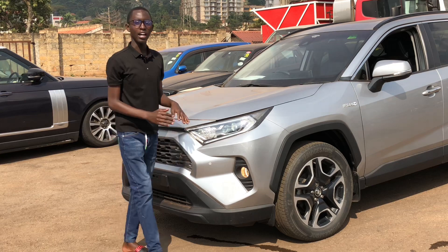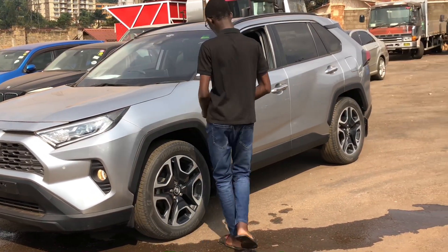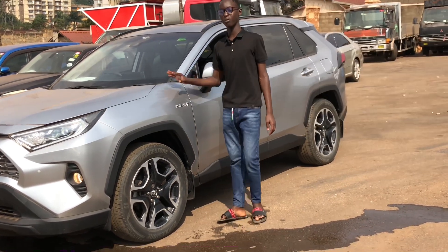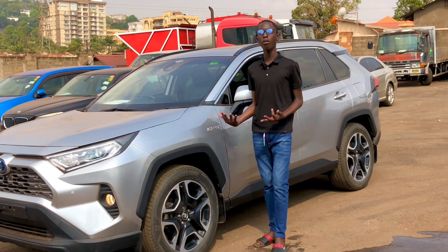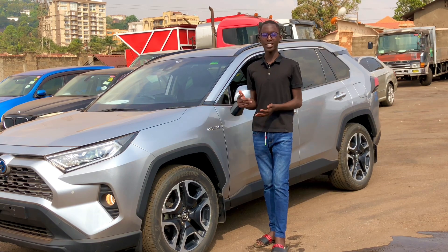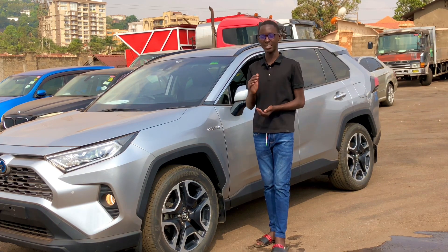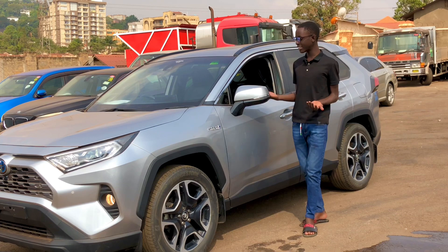Moving to the sides, you see these 19-inch styled aluminum wheels. There is also an upgraded 4x4 system on this RAV4 — when one wheel loses traction, the system automatically detects the spinning wheel and brakes it, then sends power to the other wheels with traction to keep you moving across any terrain.